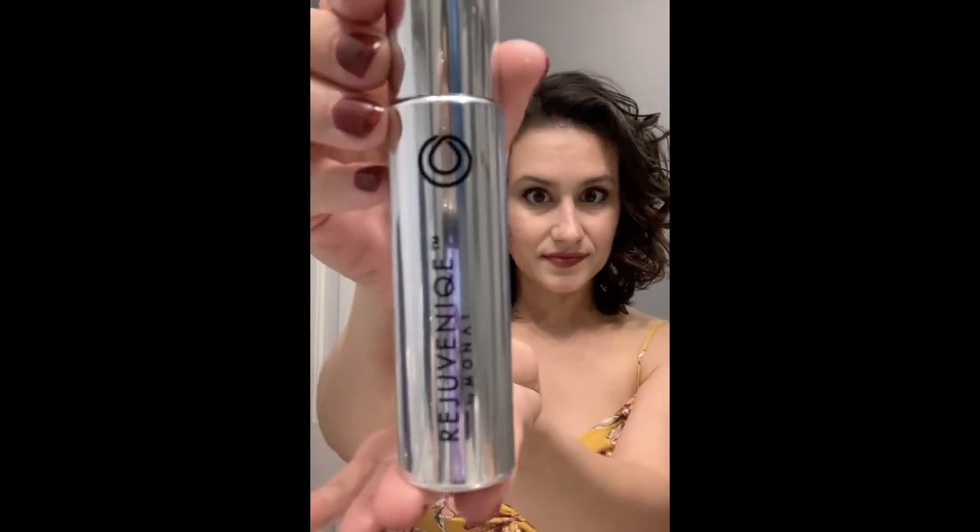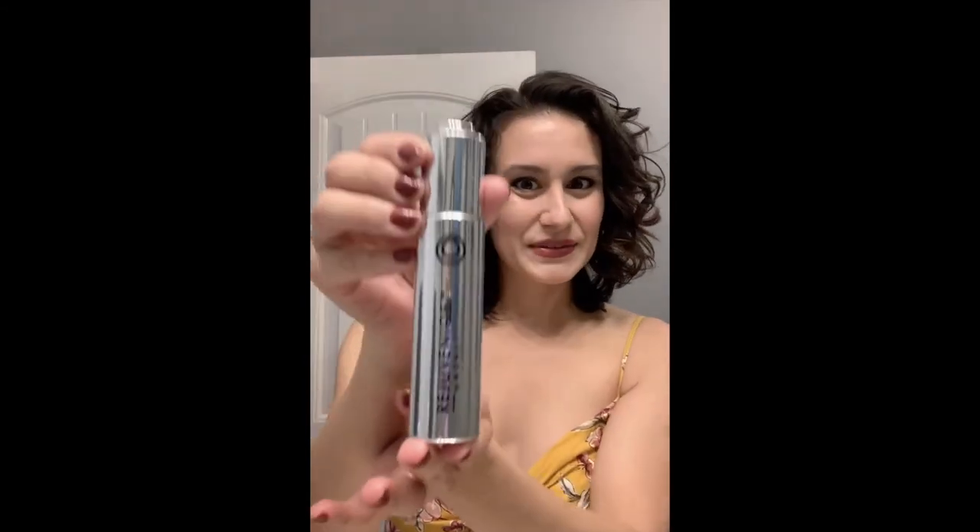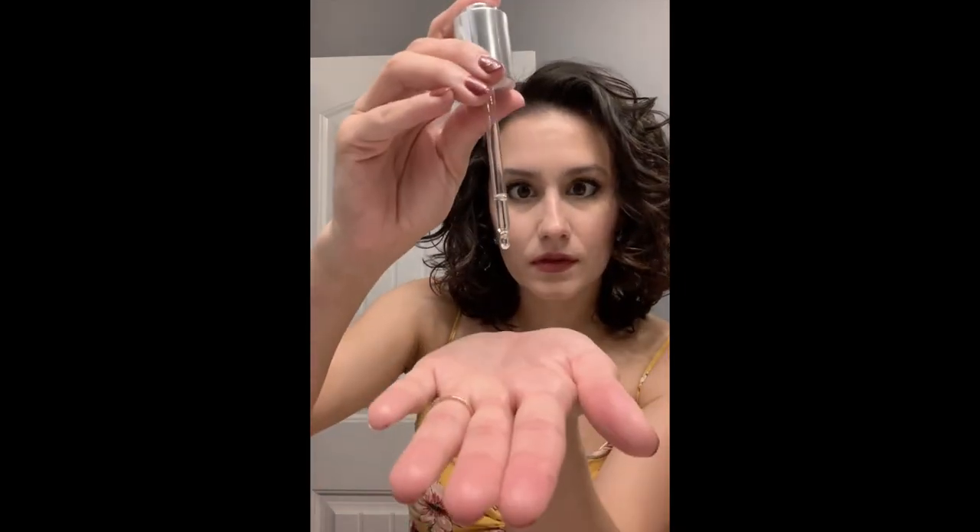Now for one last finishing touch — the Rejuvenate Oil. You really only need two, maybe three drops depending on how long and thick your hair is. It adds a wonderful healthy shine. I just love what it does to my curls — it kind of brings everything together, and you only need a tiny bit.